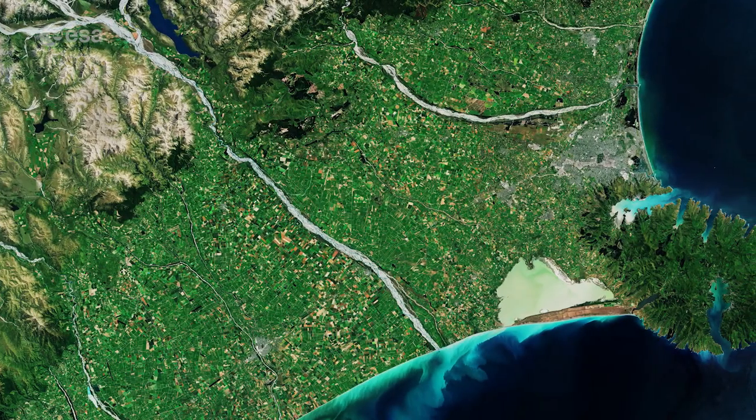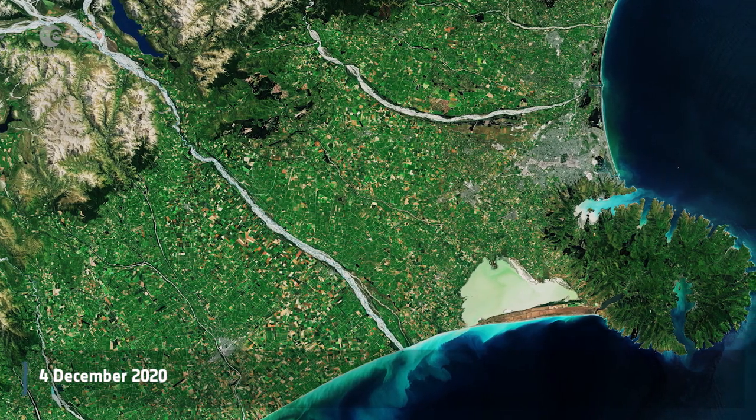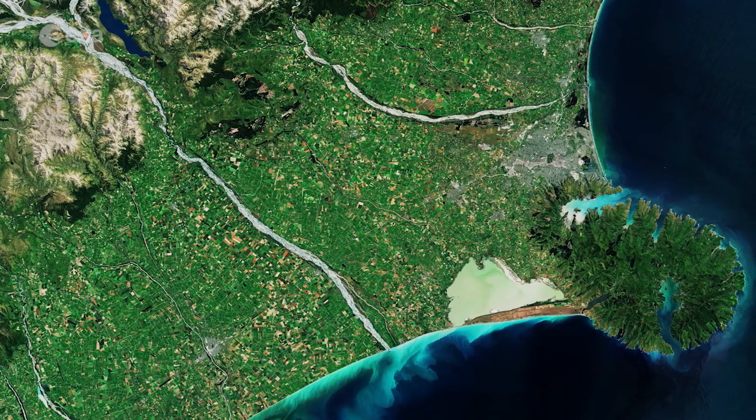Welcome back to Earth from Space. Today, the Banks Peninsula on the South Island of New Zealand is featured in this Copernicus Sentinel-2 image.